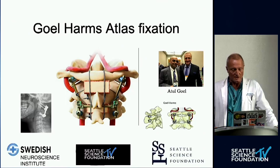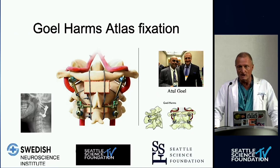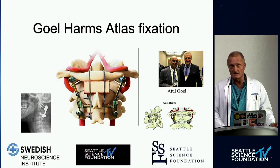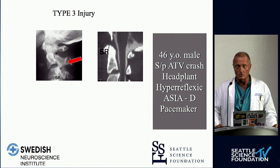I want to point out Dr. Goel's key discovery of C1 fixation. Dr. Harms gets a lot of credit for this, but Dr. Goel first published it. This is a safe and game-changing way to fix C1 onto C3 to treat hangman's fractures, under sacrifice of the atlantoaxial articulation. Prior to this, the posterior treatment for hangman's fractures was a cranio-cervical fusion, which is far more disabling. So kudos to Dr. Goel.